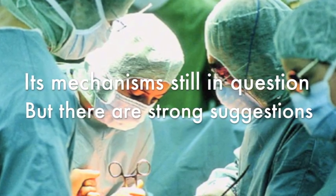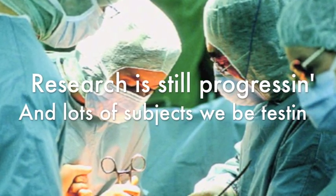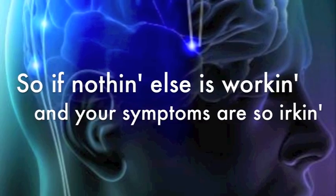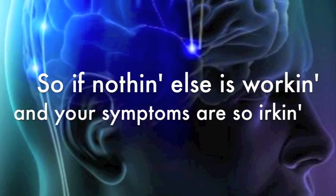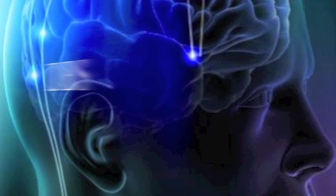Its mechanism is still in question, but there are strong suggestions. Research is still progressing, and that's the subjects we've been testing. So if nothing else is working, and your symptoms are so irking, it's at 1-800-DBS. Fix them compulsive tics. DBS!